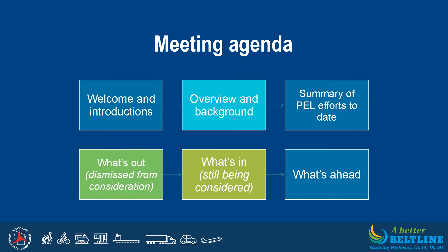We will provide a general overview of the corridor and study process, then share a summary of the PEL efforts completed to date, including what has been dismissed from further consideration and what is still being considered. Finally, we'll discuss what's ahead for the study. It is important to note that this is a long-range study. The Wisconsin DOT does not have any construction projects associated with the PEL study planned at this time.